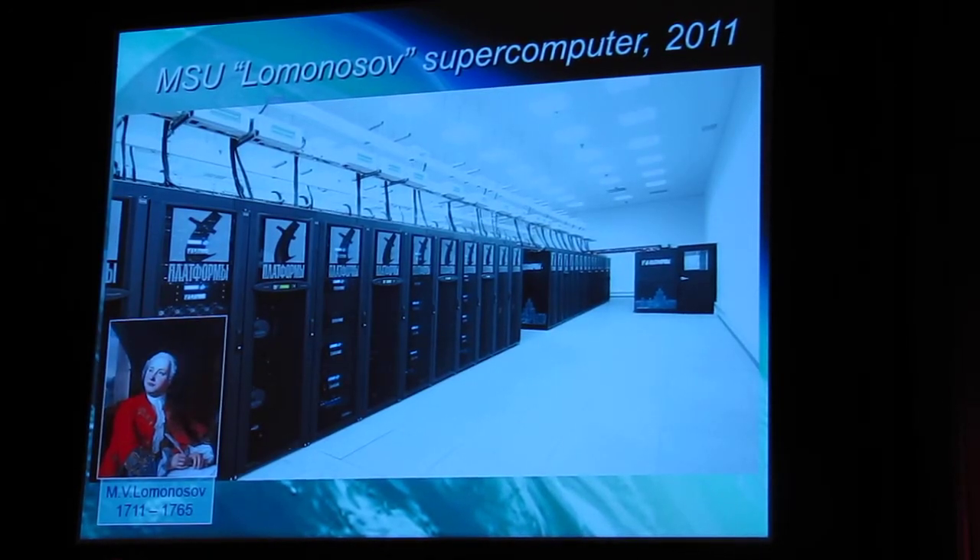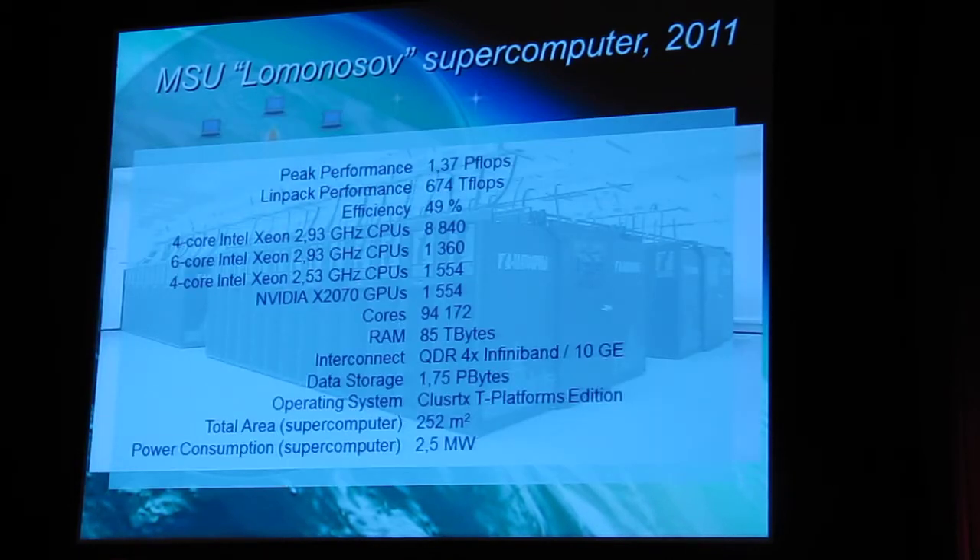We increased the performance of our supercomputer to over half a petaflop. This year, we added a few additional computational racks — eight racks based on NVIDIA processors, not Intel. This is a graphical processor. It was a quite difficult decision, but this is the right decision, and a little bit later I will tell you why.